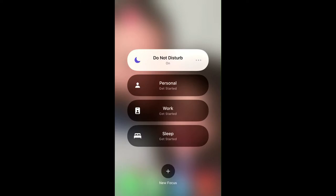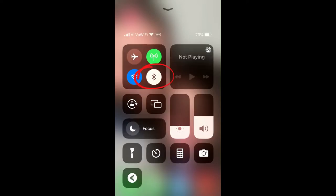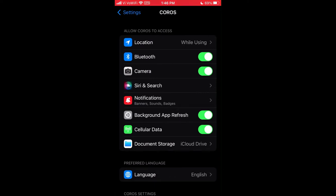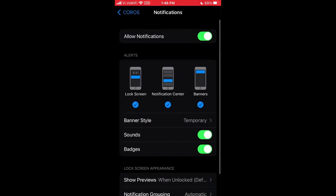First, in your phone settings, check to make sure that you're receiving notifications, turn off do not disturb, and make sure your Bluetooth is turned on. Then within your phone settings, go to the Coros application settings and ensure that those system settings allow Bluetooth and allow notifications from the Coros app.